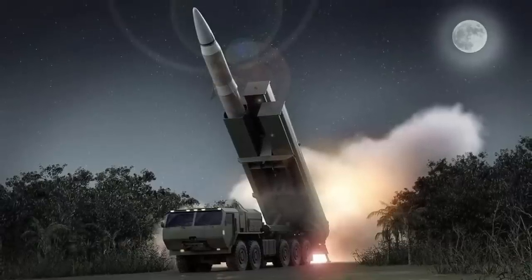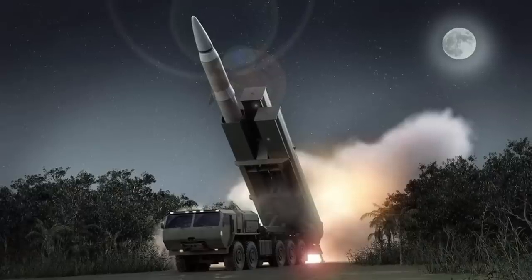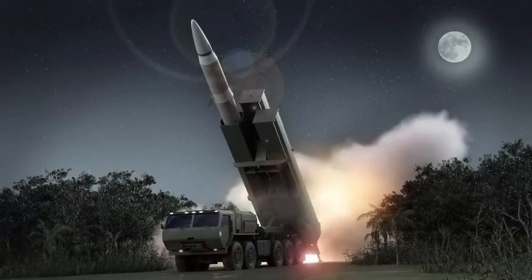In this video, Defense Updates analyzes why the first-ever deployment of the LRHW is a major step. Let's get started.